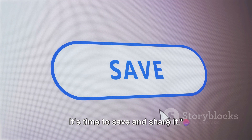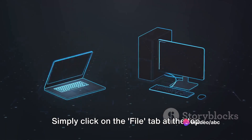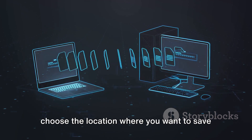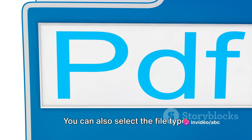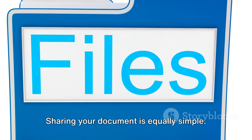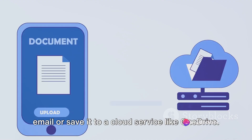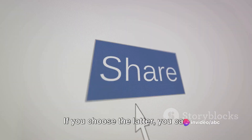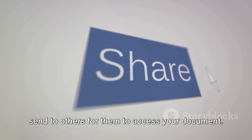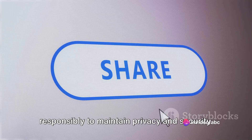Now that you've created your document, it's time to save and share it. Saving your document is a straightforward process. Simply click on the File tab at the top left corner of the screen, then select Save As. A dialog box will open, allowing you to choose the location where you want to save your document. You can also select the file type, whether it be a Word document, PDF, or another format. Sharing your document is equally simple — head to the File tab and choose Share. You can send your document directly via email or save it to a cloud service like OneDrive. If you choose the latter, you can generate a shareable link, which you can send to others for them to access your document. Keep in mind, if your document contains sensitive information, ensure you share it responsibly to maintain privacy and security.